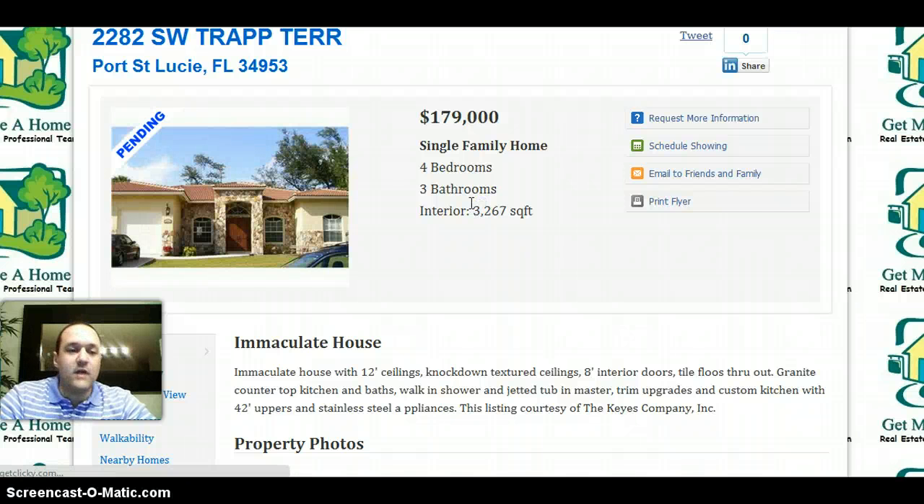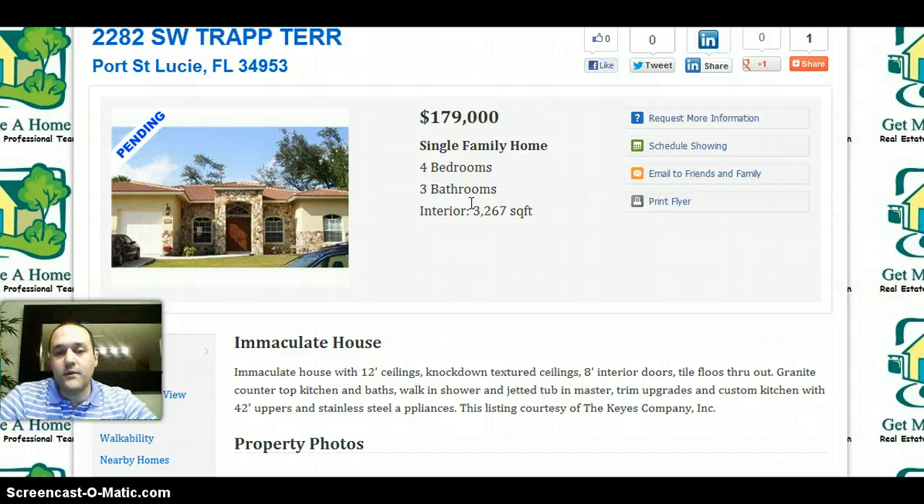All right, if you have any questions whatsoever, feel free to contact me. All my contact information is in the different pages that I just described. And if you are ready to go and see this property or any other property, give me a call, send me an email. We are already here waiting for your call. Thank you.